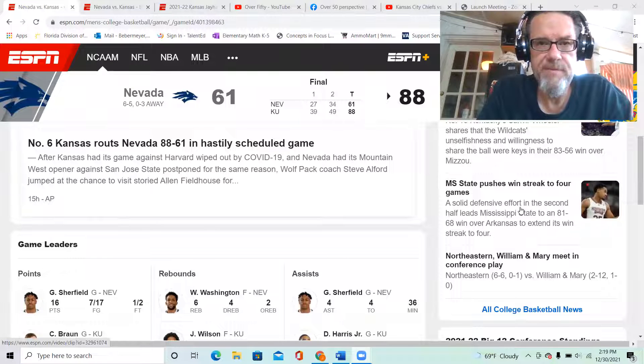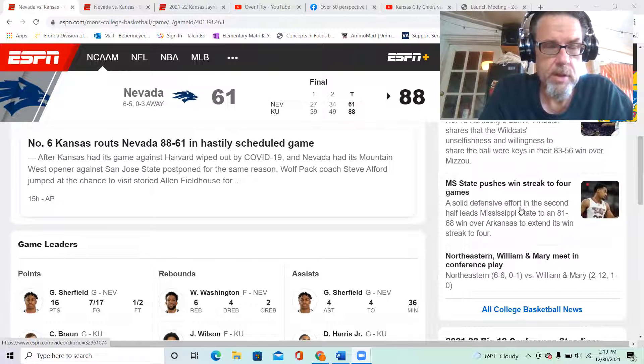Welcome back Jayhawks fans to Over 50. Last night we witnessed possibly the most complete game that Kansas has played this season. They really played good team defense in my opinion.